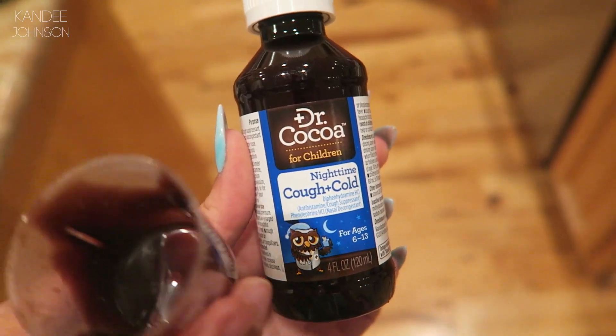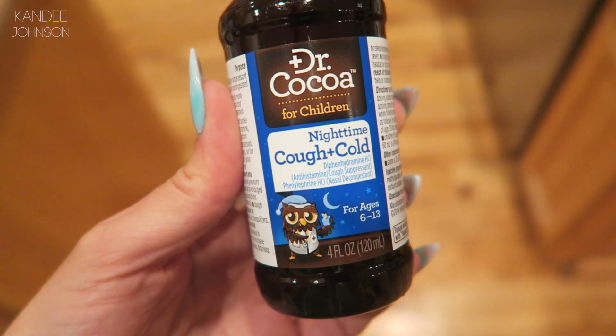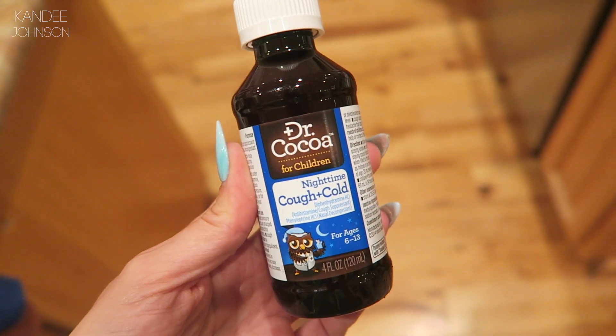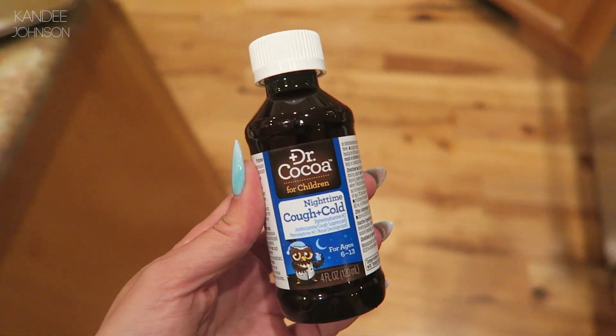Everybody has been sick and this is the greatest medicine of all time — it's Dr. Coco. I haven't tried it but the kids said it tastes delicious, just like chocolate. It basically looks like chocolate sauce. Why did no one think of this sooner?